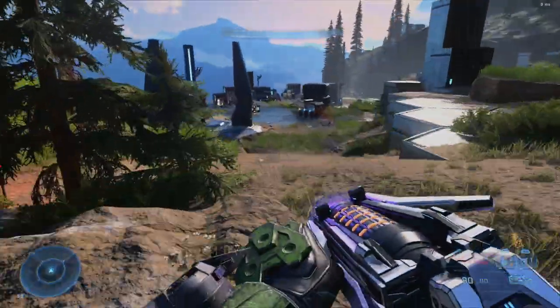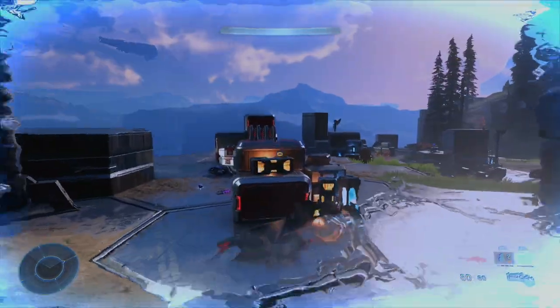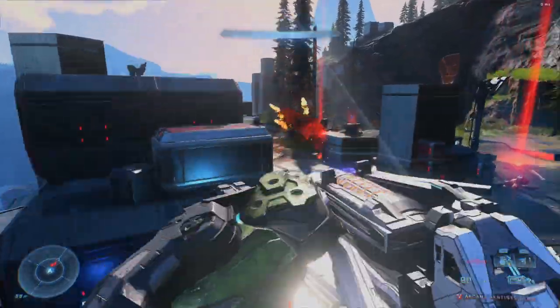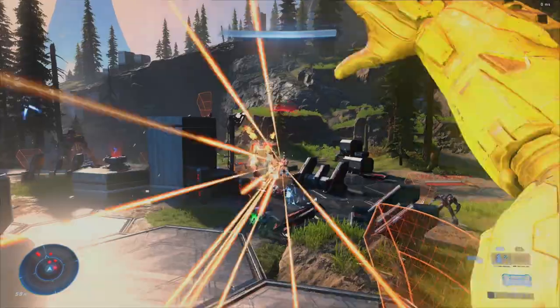Today is November 13th, and as usual, I'll take a look at the newest items in the Halo Infinite Store and tell you whether or not they're worth your money. I'm Magpileon, and let's jump straight in. Today we have another returning bundle from Season 1, and that is the Fire and Frost bundle, aka the one that gives you the Iron Man coatings.